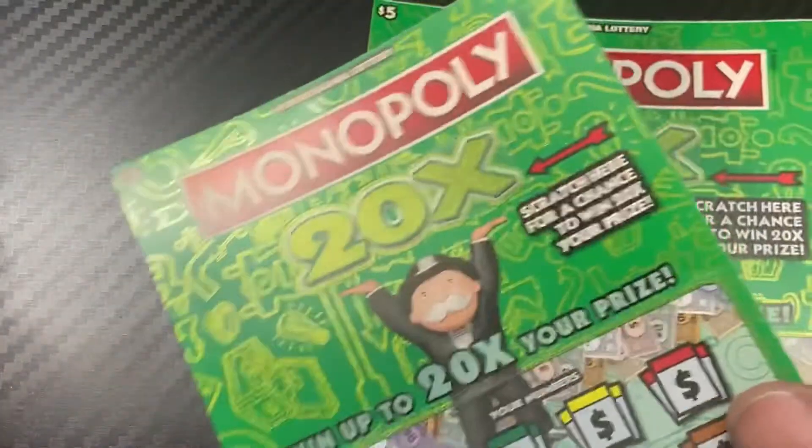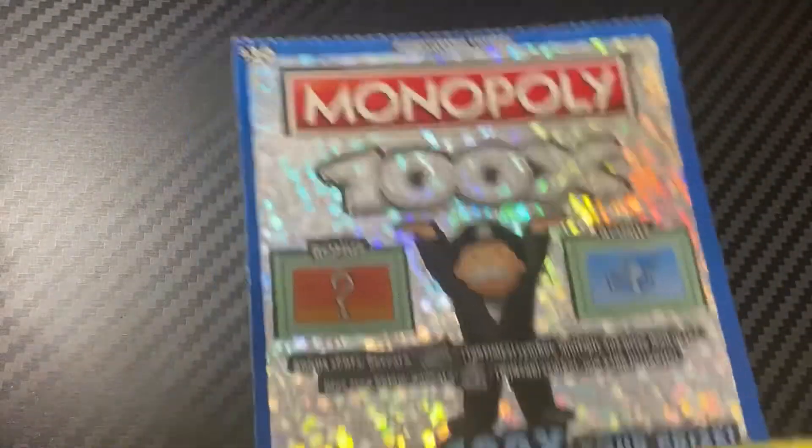Hey guys, welcome back to the channel. Today we have a $60 monopoly session from the Pennsylvania Lottery. We have two of the five dollar version, two of the ten dollar version, and one thirty dollar version. Let's start with the fives — we have tickets 20 and 21.